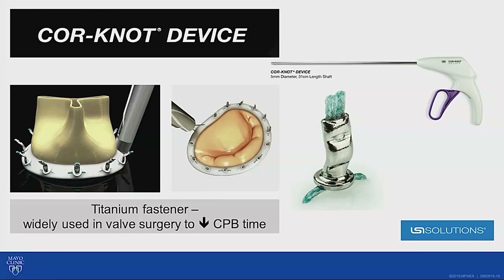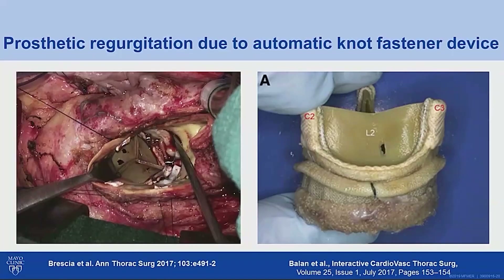A Cor-Knot is an automated titanium fastener that is increasingly used in valvular surgery, especially minimally invasive surgery, to replace manual hand-tying by the surgeon and reduce cardiopulmonary bypass time. However, there are published papers showing that if a Cor-Knot is inappropriately positioned, it can cause friction against the leaflet, resulting in leaflet perforation and significant prosthetic regurgitation. In our case, the Cor-Knot presumably embolized due to tissue inflammation from the endocarditis, causing the periprosthetic regurgitation.